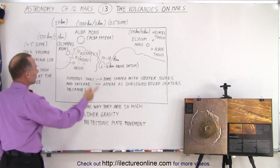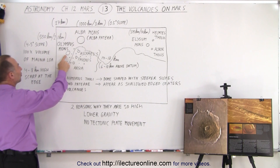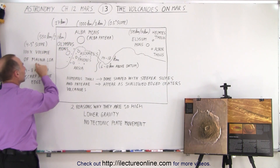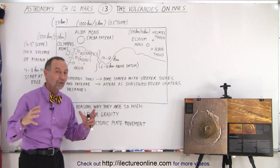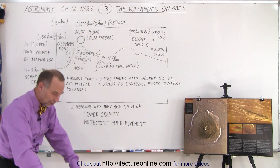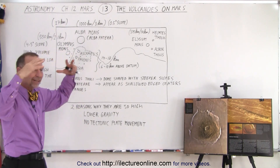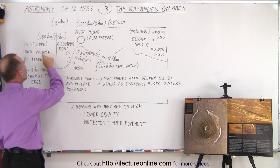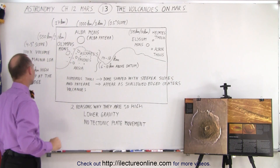An interesting comparison: the volume of Olympus Mons is about 100 times the volume of Mauna Loa, which is the largest mountain on Earth when measured from the bottom of the seafloor to its peak. And yet Olympus Mons has about 100 times the volume of that mountain.